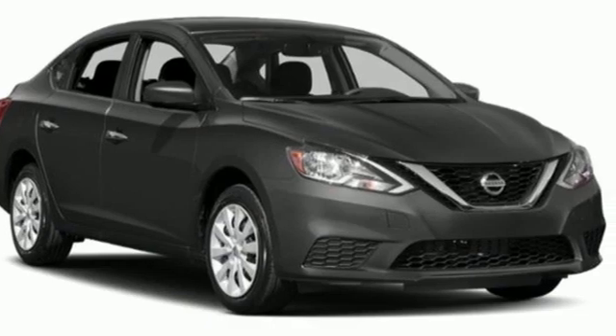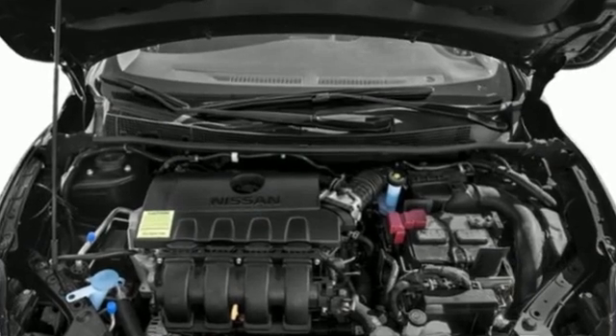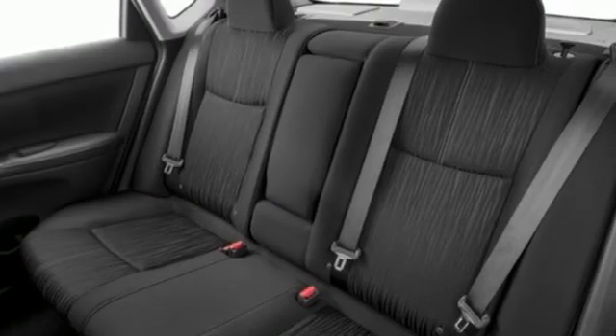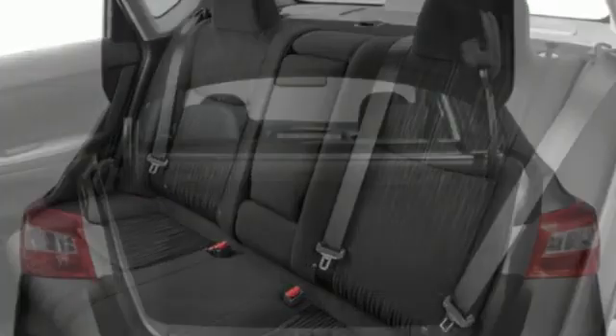And it comes with all the amenities you need: external memory control, Bluetooth, manual tilting steering column, USB port, and manual telescoping steering column.